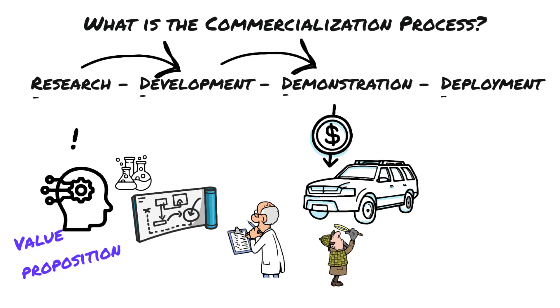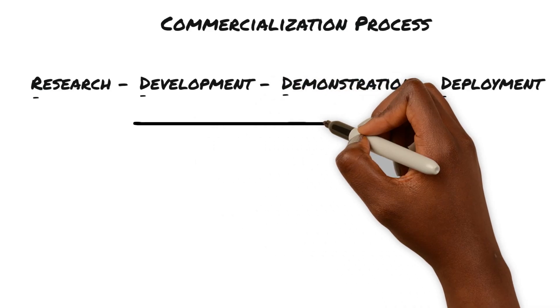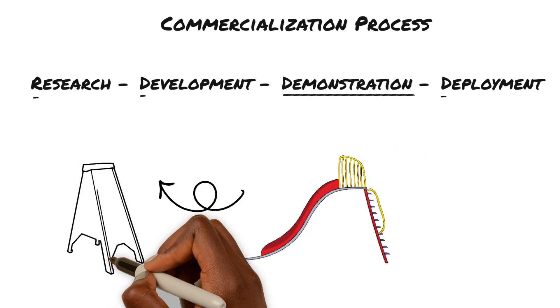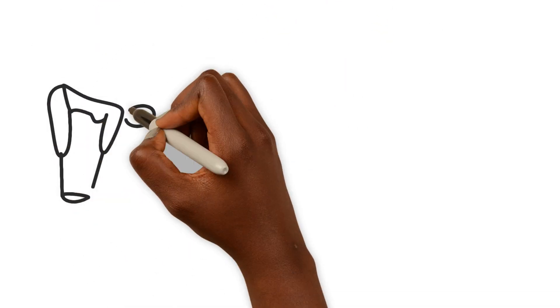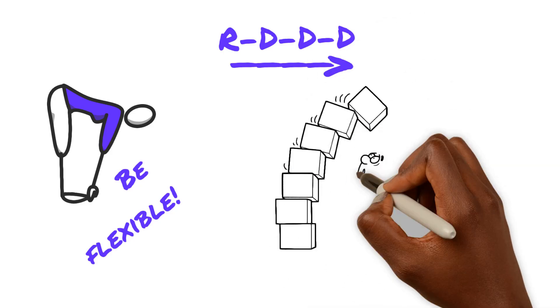And finally, deployment — where we have a fully functional and scalable system that is cost competitive. All the costs and risks have been resolved, resulting in a sustainable business model ready for scaling by the private sector. Now, it would be great if RDD&D was a linear process, but it's more like a game of chutes and ladders. You might learn something or identify a risk in the demonstration phase, which sends you back to the research phase. This doubling back between stages is part of commercialization. The key is being flexible and identifying issues as soon as possible to move through RDD&D as quickly and efficiently as possible.